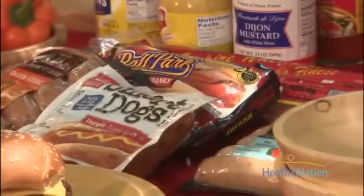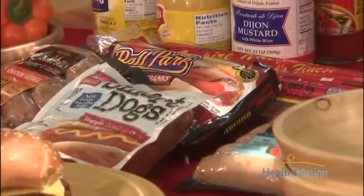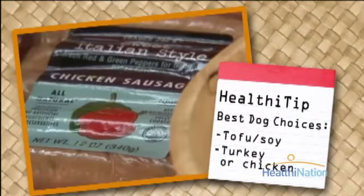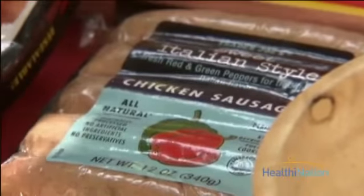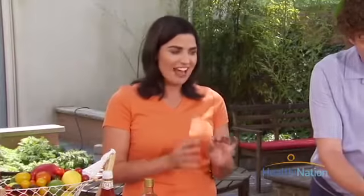Hot dogs are a pretty unhealthy choice. There are other options — you can get tofu dogs or fat-free hot dogs. The sausage we chose today is a chicken sausage. It's only a hundred calories a link. There is a little bit of fat in it, but that gives it a really nice flavor without a lot of calories.